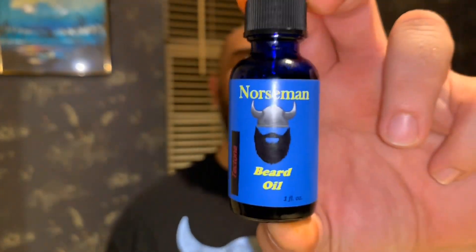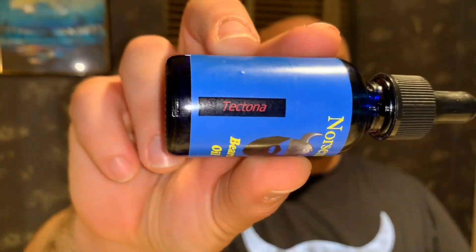I really dig the label too — check out that Viking design. The blue on yellow looks great, and on the side you have the name 'Tectana' — that's the name of the scent he sent me.